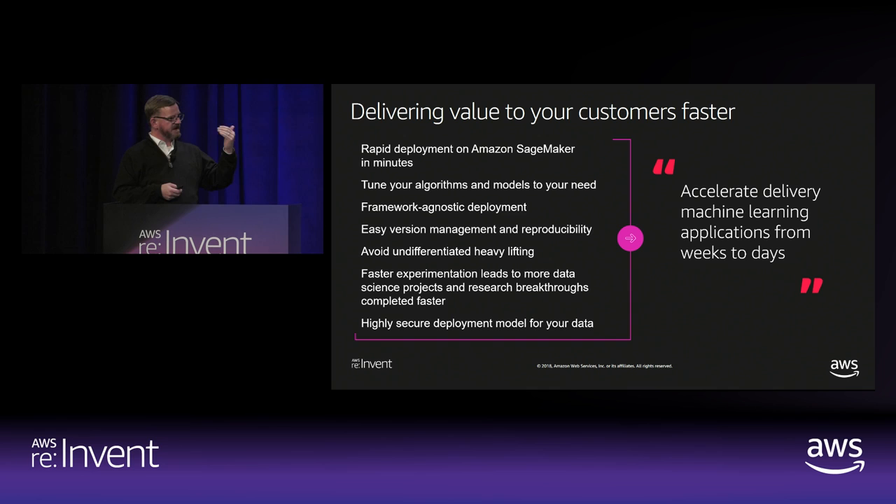With SageMaker, that was a step function that allowed more than the expert practitioner — it allowed mainstream developers to really get their hands on this. SageMaker makes it easy to do the tuning; they have a one-click tuning model. All of the work we've done with the SageMaker team is about reducing time to value: you've got a problem you want to solve, you think machine learning is going to help you solve it quicker — how can we basically remove all that undifferentiated heavy lifting and let you get to a solution much quicker?